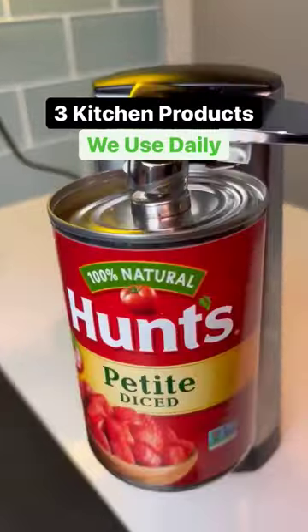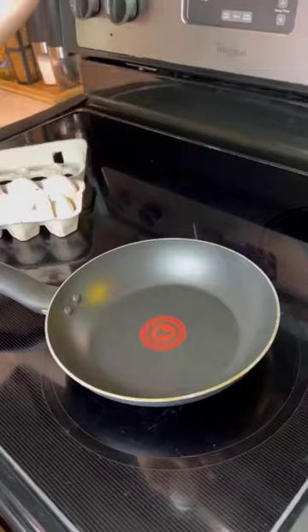Here's three kitchen products we use every day. First up is this scrap collector that attaches onto your kitchen drawer. Now you can easily dispose of eggshells, onion peels, or other garbage right while you're cooking.